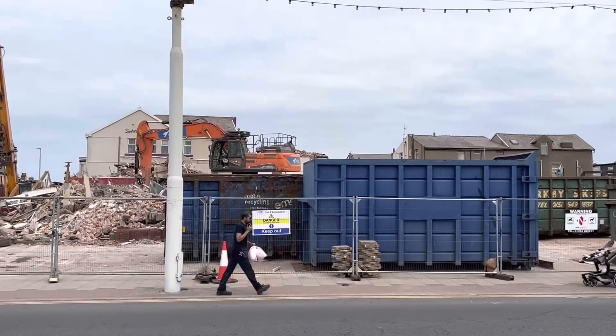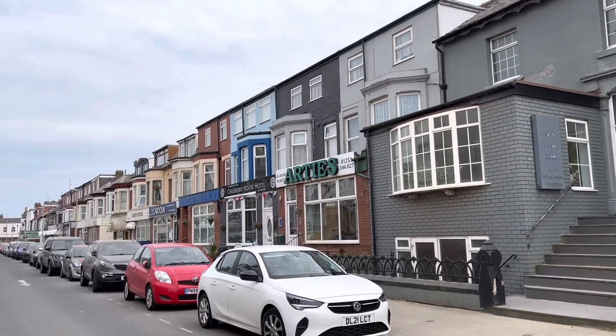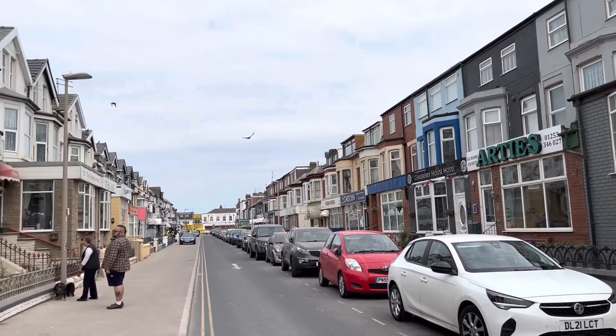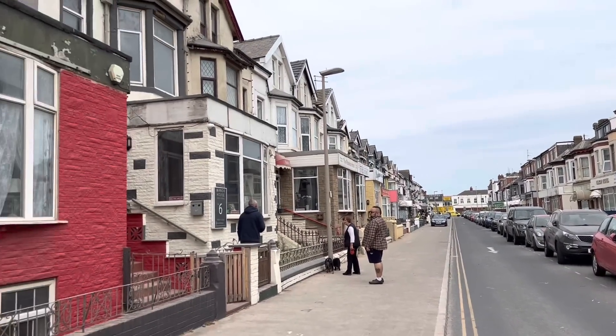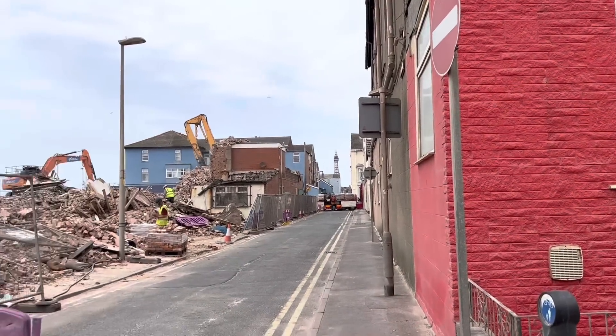I'm going to go and have a closer nosey now. So this is St Chad's Road — it's actually a lovely street with some really nice properties. Lots of 'Stay Blackpool' ones down here, and at the moment it's all covered in a lendo.